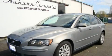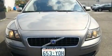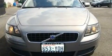This is a 2005 Volvo S40. It features a 2.4-liter, five-cylinder engine and an automatic transmission.